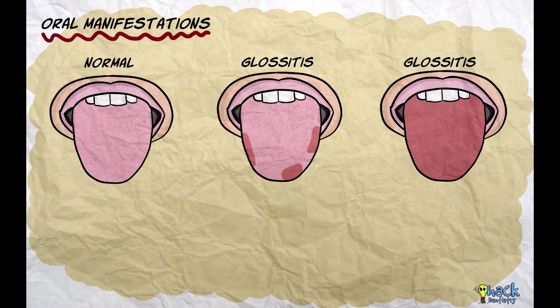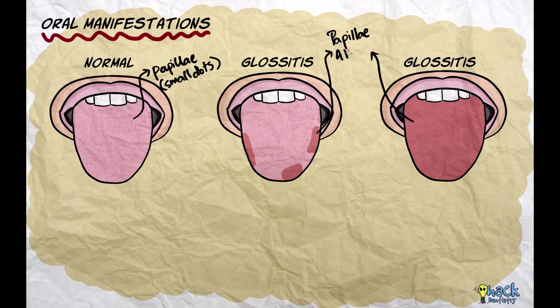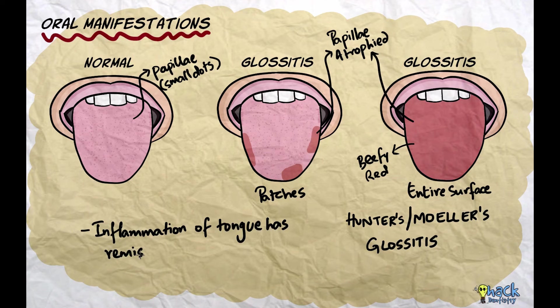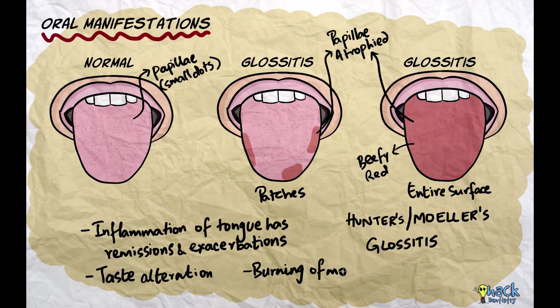As for the oral symptoms, glossitis is the main symptom of pernicious anemia. The papillae are atrophied either throughout the entire surface of the tongue or in patches. Generally, the inflamed erythematous tongue in pernicious anemia is described as beefy red and is called Hunter's glossitis or Moeller's glossitis. The inflammation in the tongue has periods of remission and exacerbation, and this might alter the taste sensation and may also cause a burning sensation of the mouth.